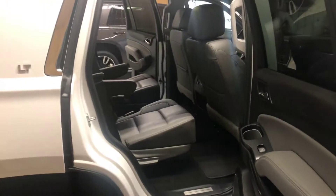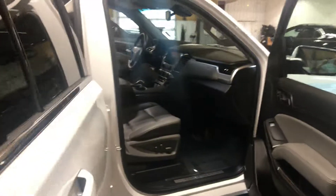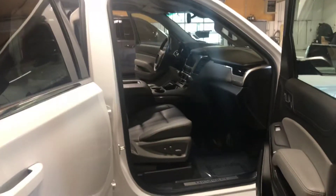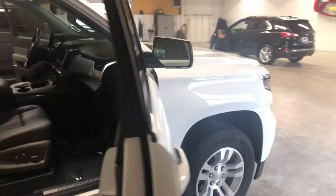So just to give you a real nice view of how clean this is — it does have the 5.3 V8 motor, so it's going to have about 9,200 pounds of towing capability. If you're looking for a nice family-sized vehicle, the Chevy Tahoe will fit the bill every time.